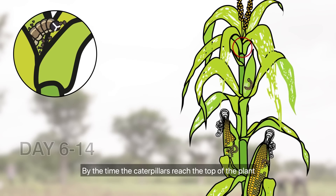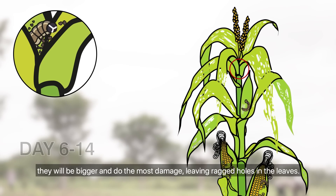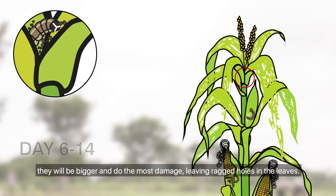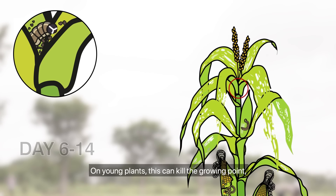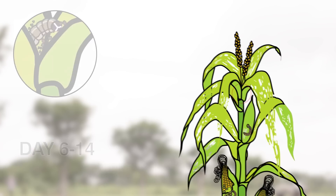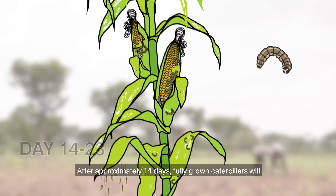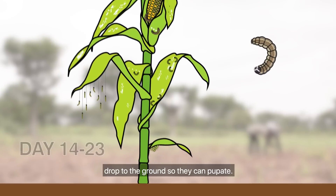By the time the caterpillars reach the top of the plant, they will be bigger and do the most damage, leaving ragged holes in the leaves. On young plants, this can kill the growing point, stopping new leaves or cobs from developing. After approximately 14 days, fully grown caterpillars will drop to the ground so they can pupate.